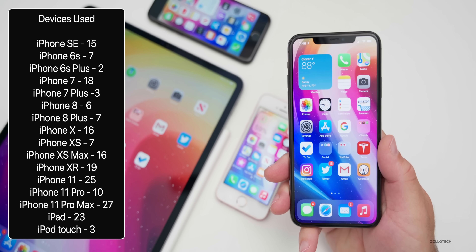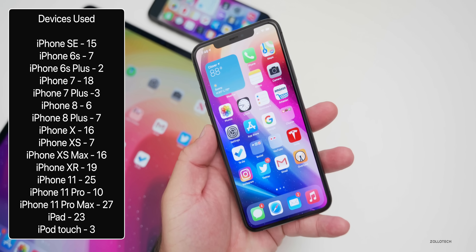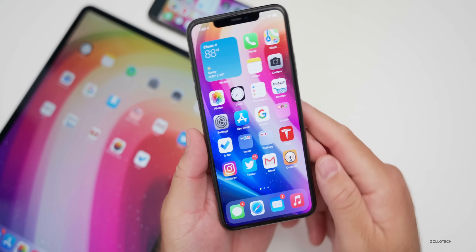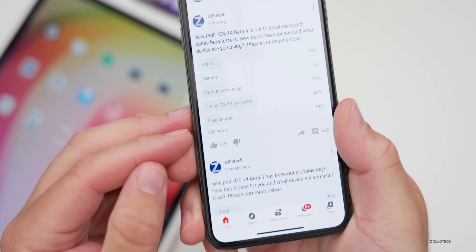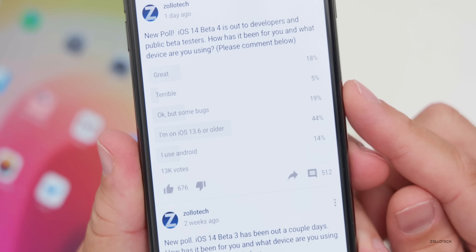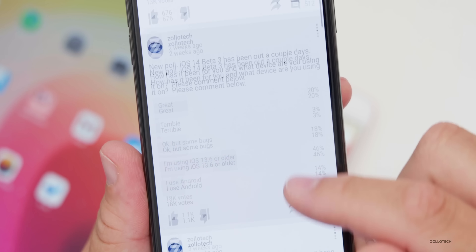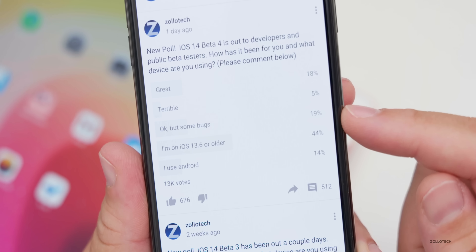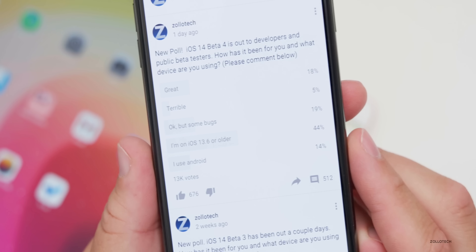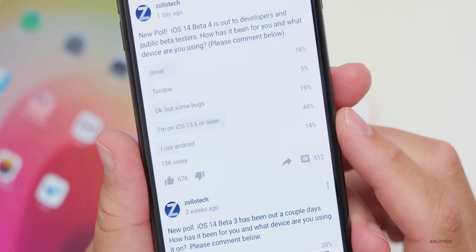Here are the devices people are using according to the YouTube community poll. A huge majority are using iPhone 11 Pro Maxes, and quite a few are using iPhone 11s as well. The community poll has been out over 24 hours with 13,000 votes. Only 18% say beta four is great, 5% say it's terrible — higher than last time when 3% said terrible. 19% say they have bugs, so 24% are having issues compared to about 21% in the previous beta. 44% have not updated, and 14% are using Android.